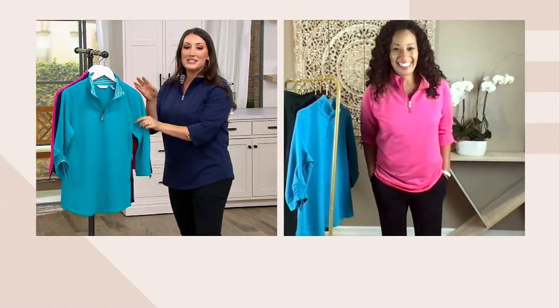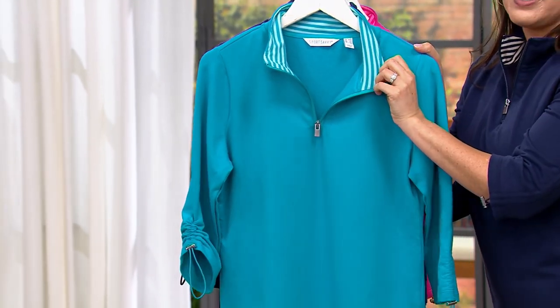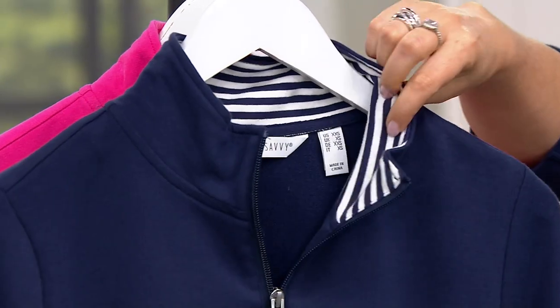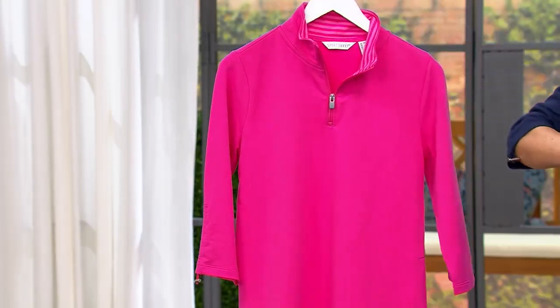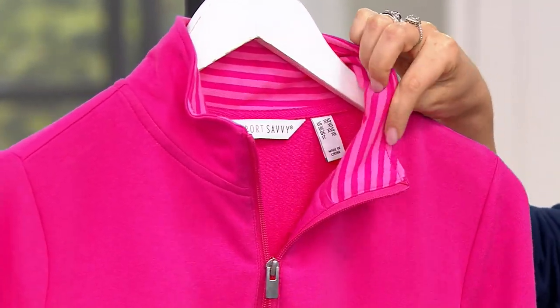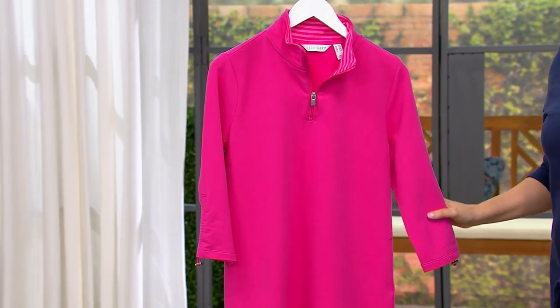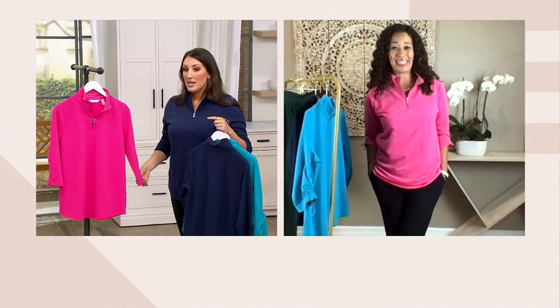I want to go through these colors one more time. This is the Caribbean blue, with that gorgeous contrasting stripe on the collar. We then have the navy with that white stripe inside — gorgeous. We have the pink with the lighter pink stripe, and that's the most limited. If you watched the Barbie movie and you're ready to live your best Barbie life in this, you are going to love this.